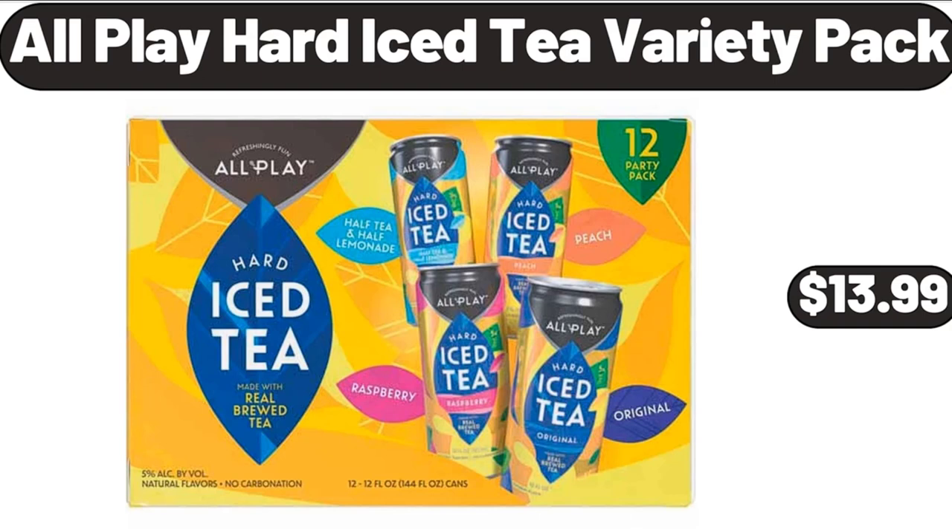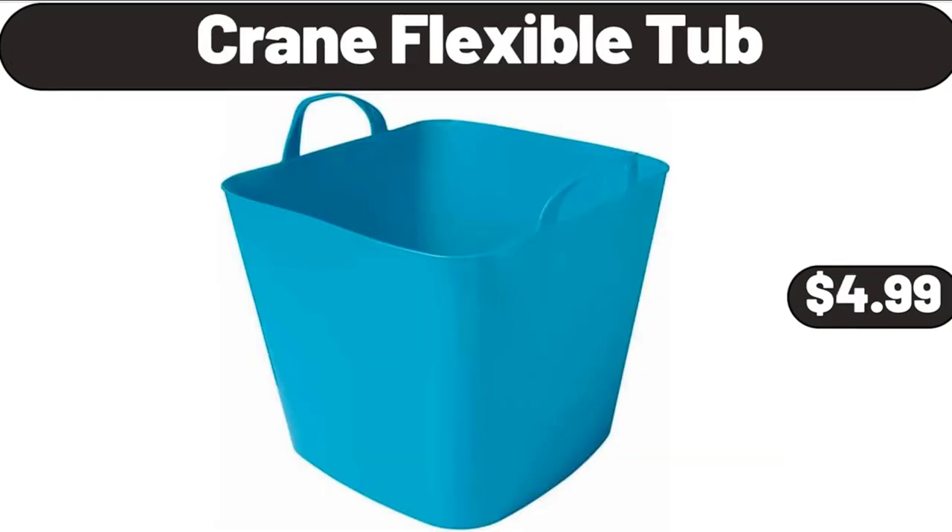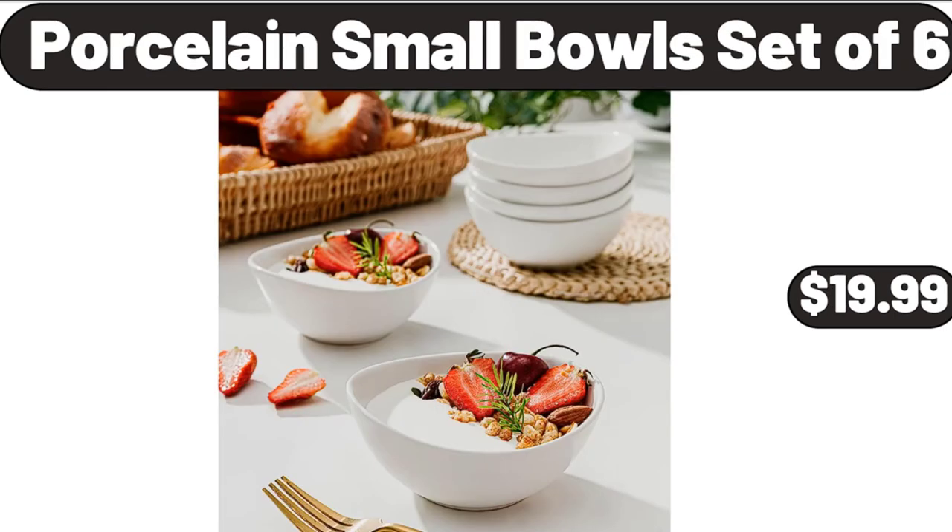Allplay Hard Ice Tea Variety Pack, $13.99. Crane Flexible Tub, $4.99. Porcelain Small Bowl Set of 6, $19.99.